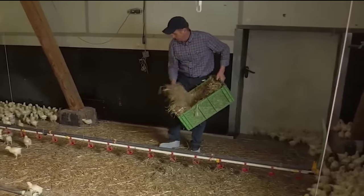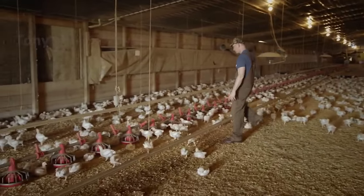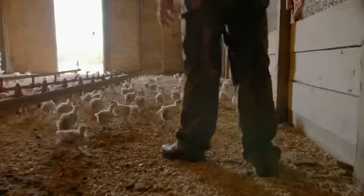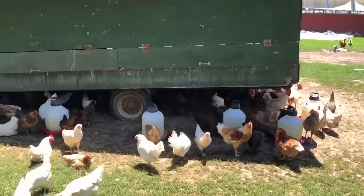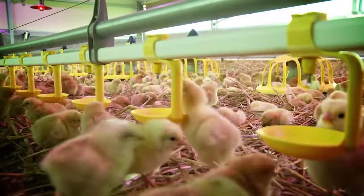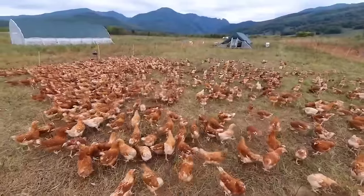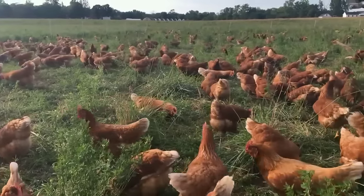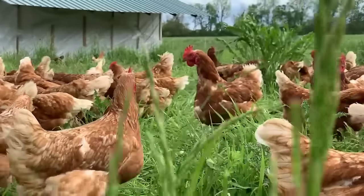He is spreading straw to help keep the chicks warm. They will be cared for in the cage for about the first two weeks of life, to ensure their health before being transferred to the outdoor free-range period. At this farm in Spain, you can see free-range chickens that look like birds, roaming the grasslands and enjoying a happy, natural life.